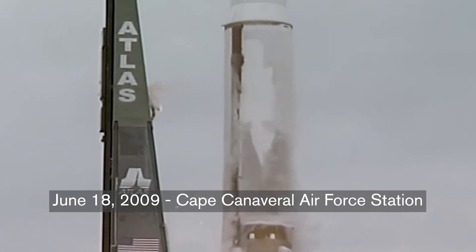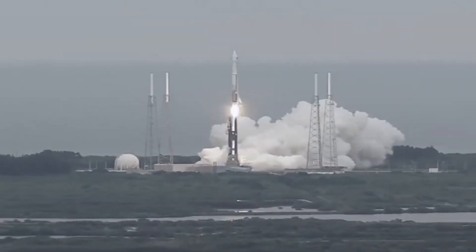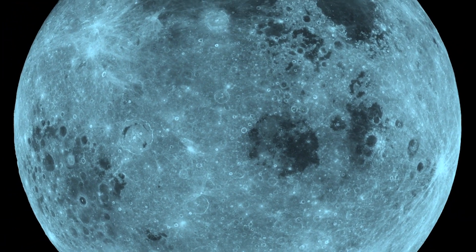LRO is the spacecraft that LROC arrived at the moon on. LRO came out of the return to the moon, which was the Vision for Space Exploration announced by then-President Bush. NASA was reassessing what they were doing and where they were going — and realized they hadn't been to the moon since the 1970s.